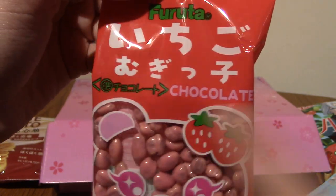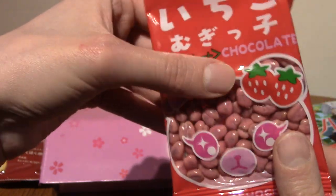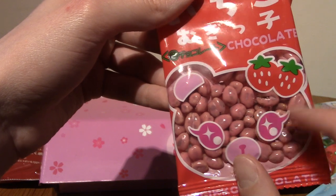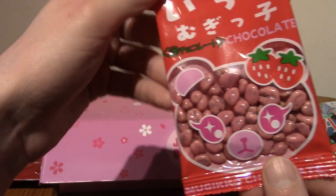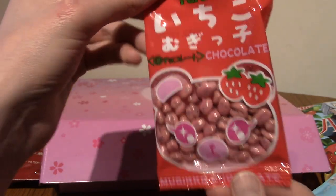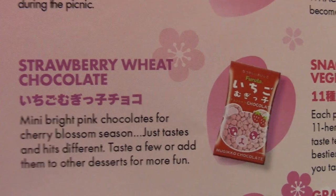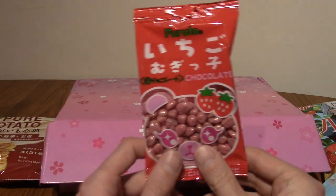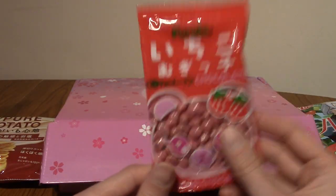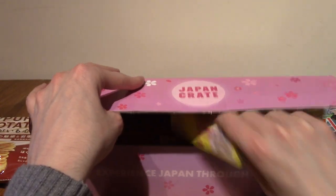Next up we've got Ichigo something chocolate — so these are strawberry, I think they're like puffs covered in strawberry chocolate or something. There's a bear which is kind of cute but also a little bit creepy. These are strawberry wheat chocolates — if you've ever had sugar puffs, it's kind of like that except covered in strawberry chocolate. Very interesting, definitely up for trying that.